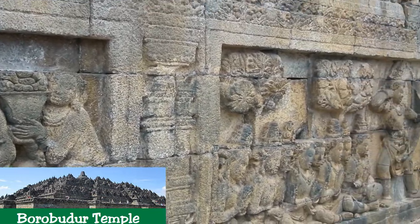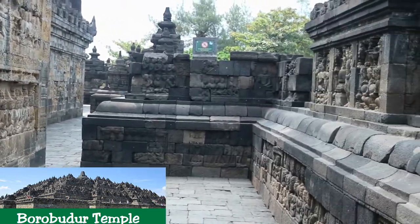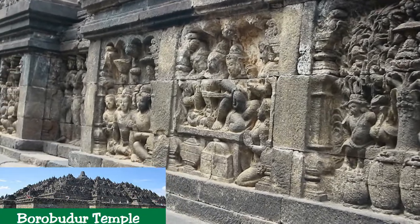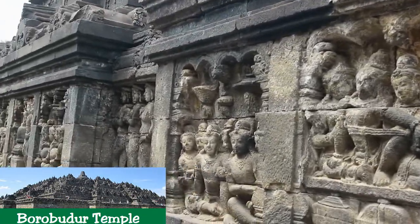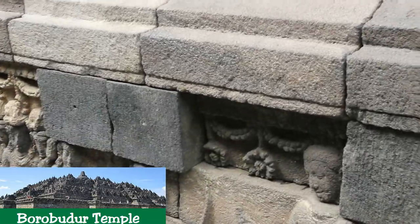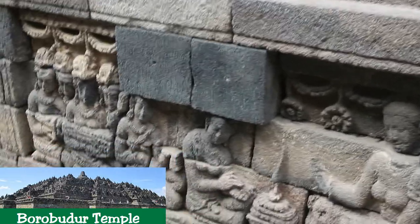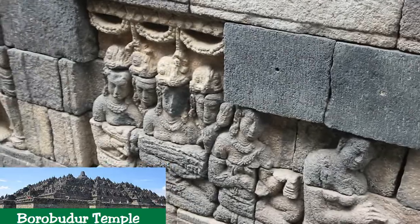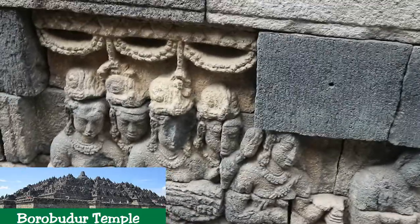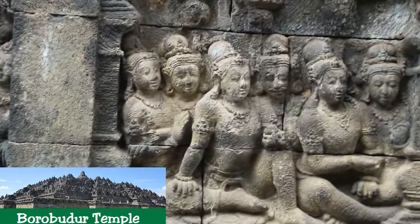The vertical division of Borobudur Temple into base, body, and superstructure perfectly accords with the conception of universal Buddhist cosmology. It is believed that the universe is divided into three superimposing spheres — Kamadatu, Rupadatu, and Arupadatu — representing respectively the sphere of desires where we are bound to our desires, the sphere of forms where we abandon desires but are still bound to name and form, and the sphere of formlessness where there is no longer either name or form. At Borobudur Temple, the Kamadatu is represented by the base, the Rupadatu by the five square terraces, and the Arupadatu by the three circular platforms as well as the big stupa.